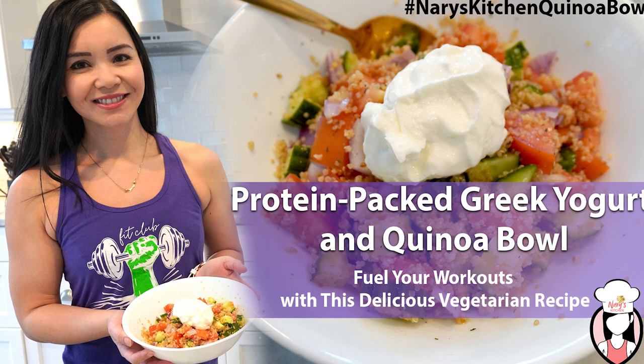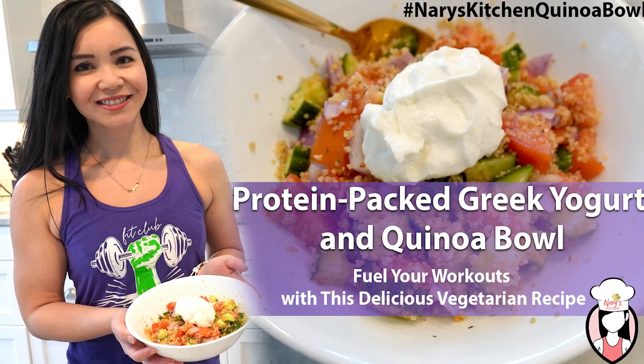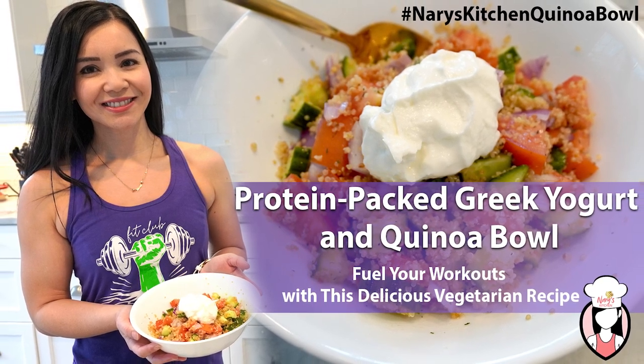Don't forget to let me know in the comments below how you like this recipe and what other recipes you'd like to see me do on Neri's Kitchen. Also don't forget to share this recipe with your friends and family who are looking for a healthy and delicious post-workout meal. If you're looking for more recipe ideas like this one, make sure to subscribe to our channel and hit the notification bell to never miss a video. And don't forget to try this recipe yourself and share it with us by using the hashtag Neri's Kitchen Quinoa Bowl.